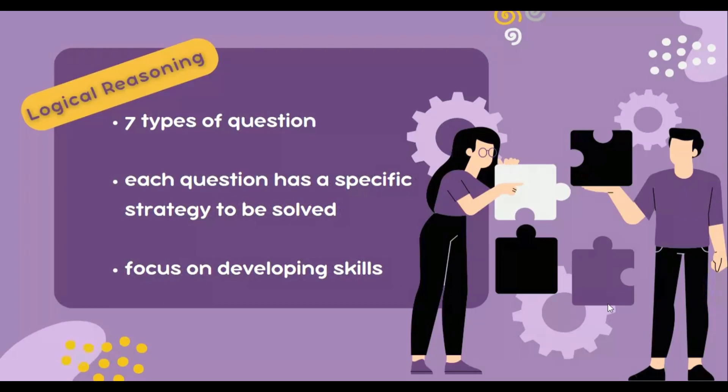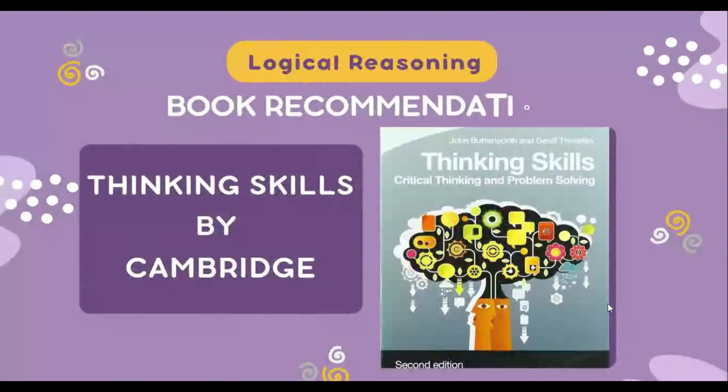If you have time, I recommend you to study Thinking Skills by Cambridge — it has around 300 pages. This Cambridge book really helps you to build up your mind for critical thinking questions because it helps you to master the thought process. It guides you step by step on what is a conclusion, what are the flaws, and what is an argument. But yes, it will require a lot of time.